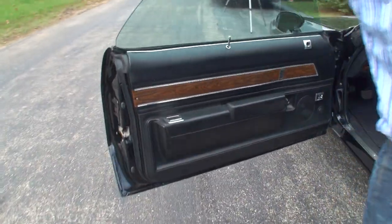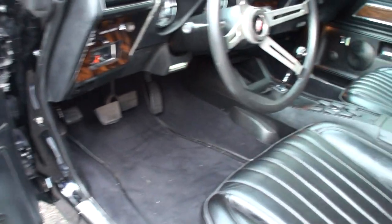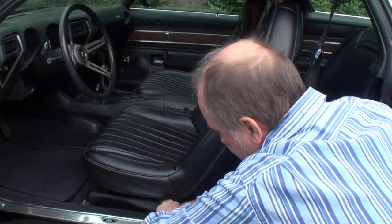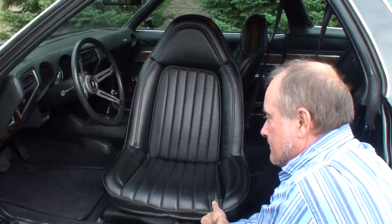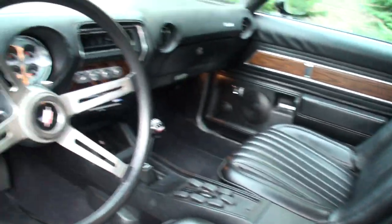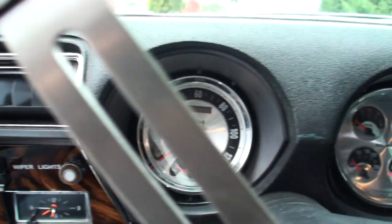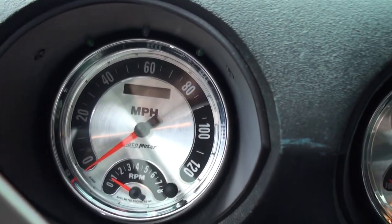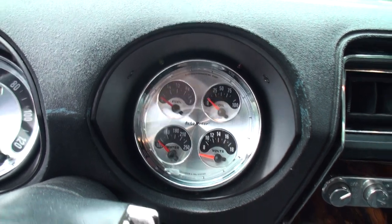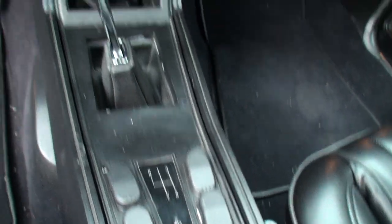Taking a look at the interior, it has all the stock appearance other than clearly the front. The seat does this interesting swivel — a great idea they should still be doing today. Inside we have custom gauges that were made for the car, and a Tremec six-speed transmission, though the shifter is moved up a little bit, which we'll understand better when we get to the engine.